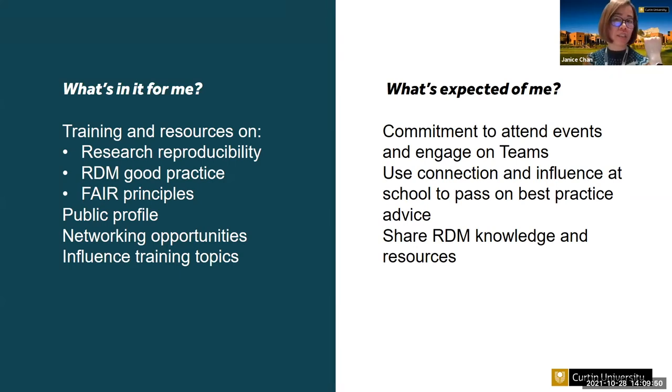What are the rights and duties of a data champion? They get targeted training and support on a range of topics within the scope of the program: research reproducibility, data management planning, research data management good practices, and the FAIR principles. We produce a public profile on the library website for each champion. As part of the community, they can take advantage of the platform and events we organize to meet other researchers and research support staff. They also get to decide what training topics we focus on and how sessions should be run.